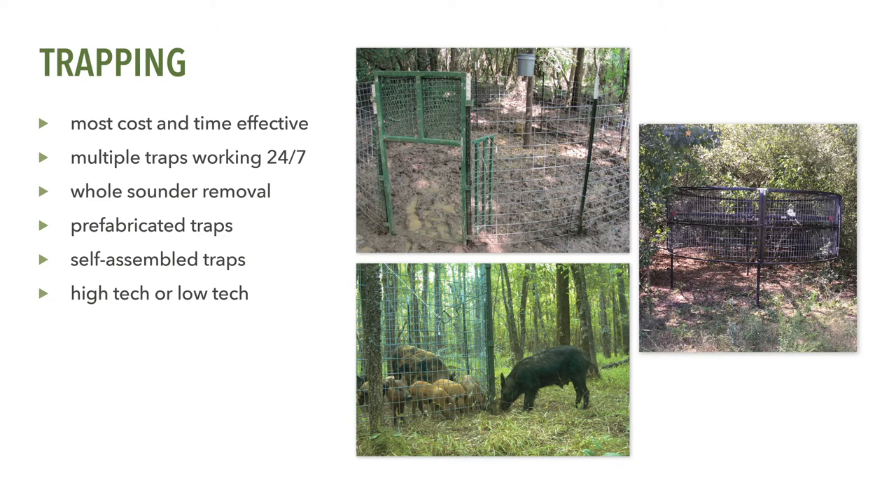Additionally, multiple traps can be run simultaneously across the property, further enhancing your ability to quickly remove significant numbers of feral swine. With the new camera surveillance and remote triggering technology available, trapping becomes even more time effective. Corral traps are one of the simplest types of traps to purchase or build for trapping feral swine. However, do not use cage or box traps, as these types of traps do not allow non-target species such as white-tailed deer or black bears to escape from the trap.